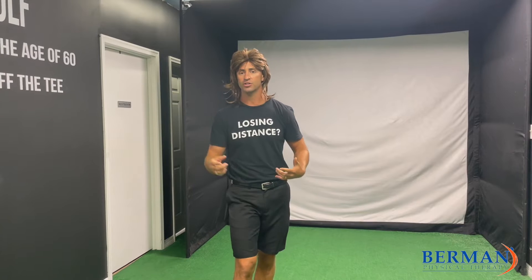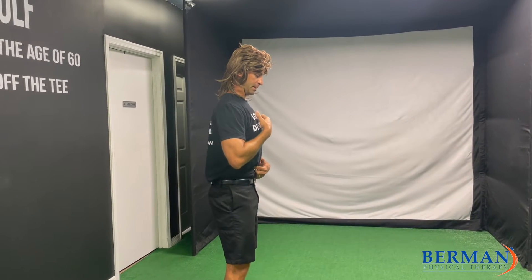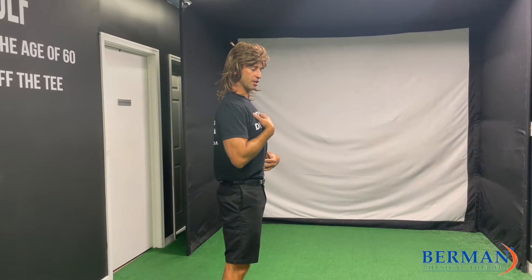So we're going to continue rolling with posture. We did the two-finger drill a while ago — pulling the belly button in and lifting the chest up. That really helps get the posture in a better position: belly button in, chest up.